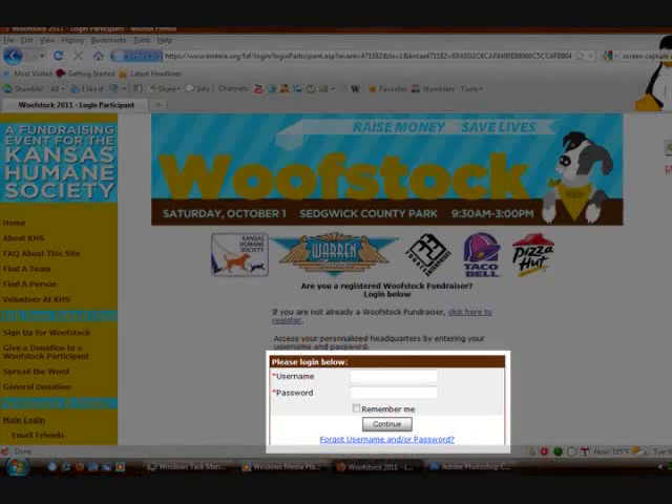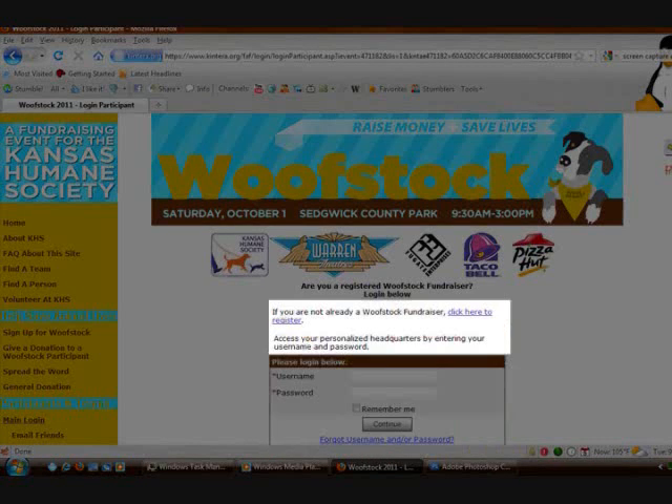This will take you to the login page. Returning members can enter information below to access their team, and new members can click the link above to get their team started.